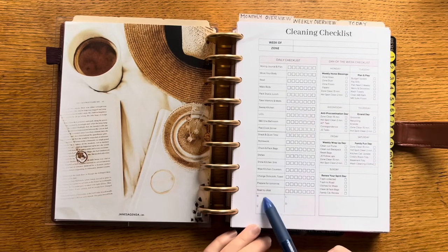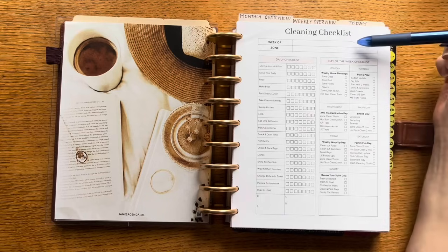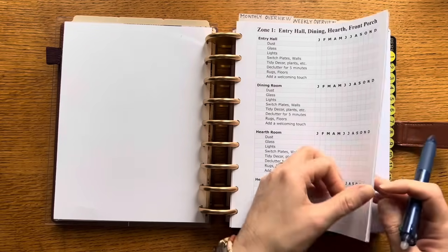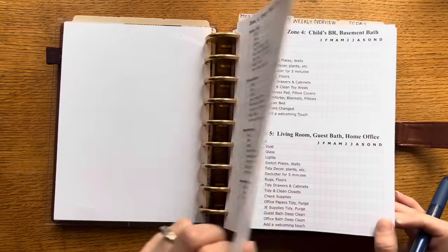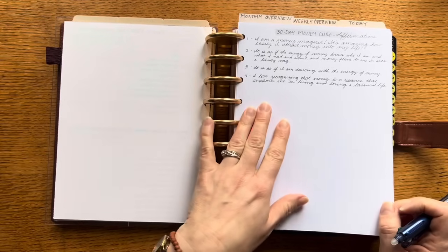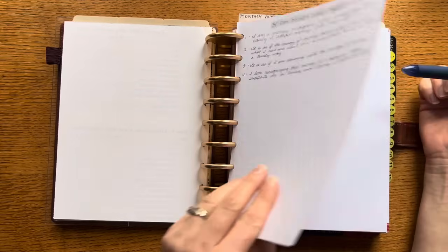My routines checklist has space for seven days of the week, meal planning, and my days-of-the-week checklist based on the Fly Lady system, plus blank boxes for notes. At the top I can write the week and the zone we're in, since the Fly Lady zone changes week by week. I also have my zone cleaning checklist for the whole year — in the past I didn't use it because I couldn't find it, but now I know where it is. I also have my 30-day Money Cure training from Carol Tuttle at LiveYourTruth.com — something I started in October that I want to finish.